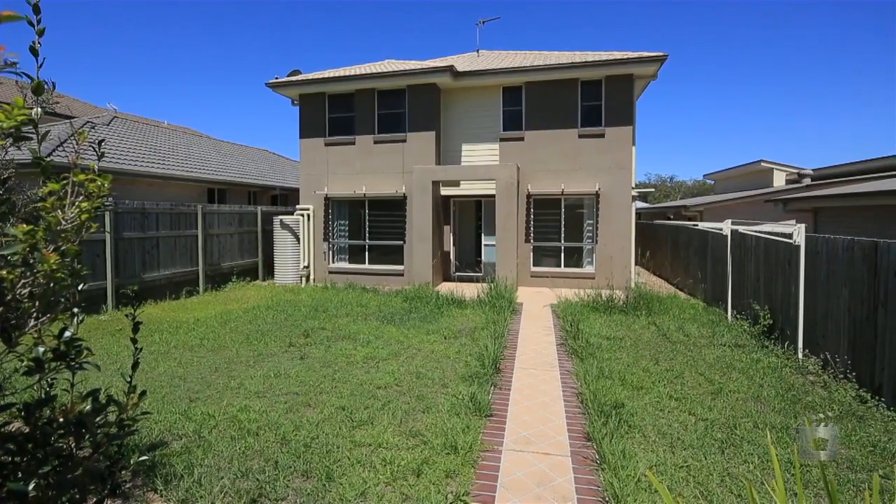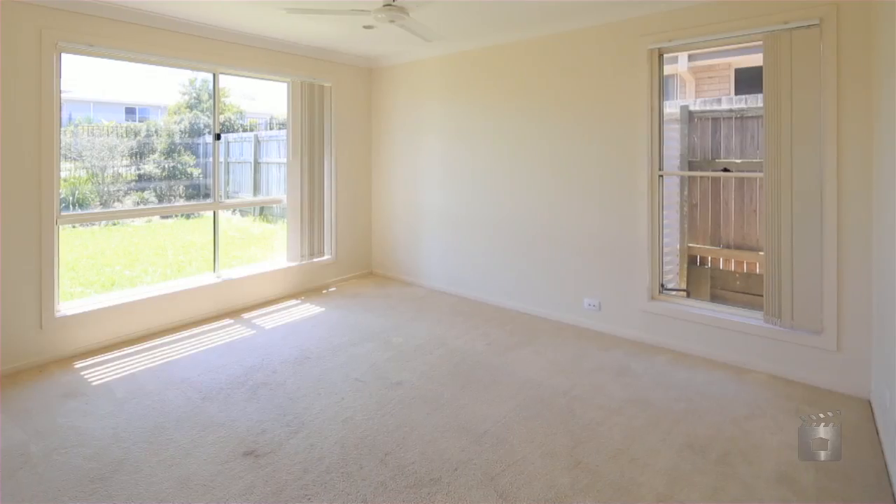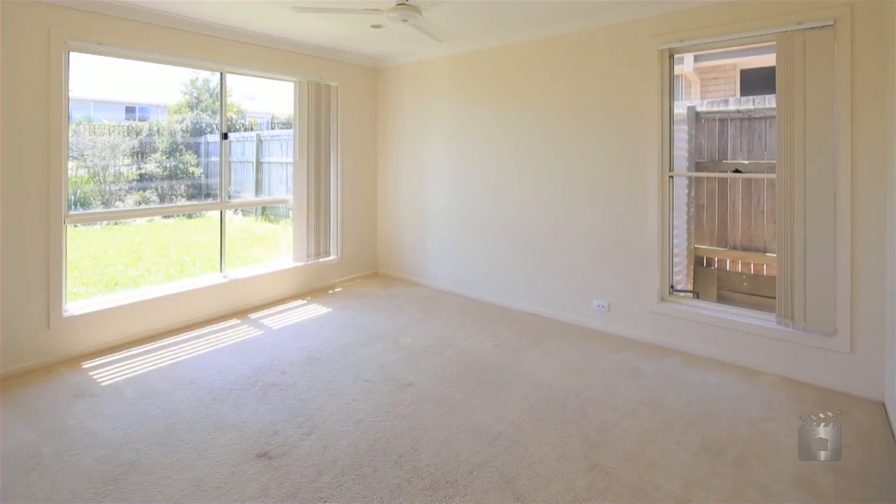The vendor has stated this will remain empty until sold. Positioned within Edgewater Estate, this home is comfortable and inviting.